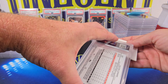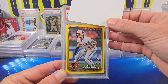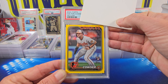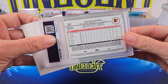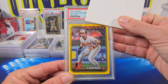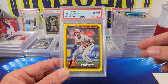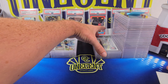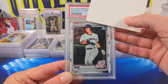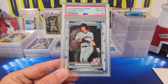Now we have another Colton Couser — Colton Couser shows up a lot in this submission. This is the yellow parallel, a retail exclusive I believe from Meijer. Really cool looking card — love the yellow. Colton Couser rookie gets a Gem Mint 10. Then we have Anthony Volpe — 2020 Bowman Chrome, his base first Bowman. The Volpe comes in at a Gem Mint 10. So Brett is stacking 10s.